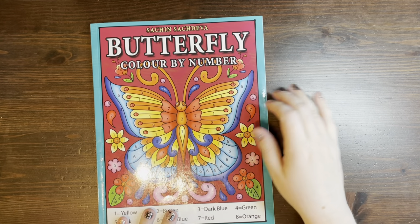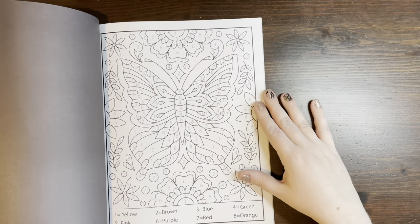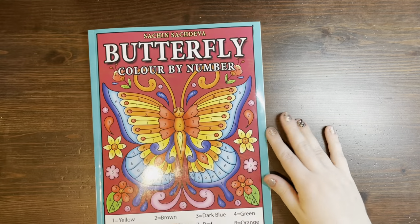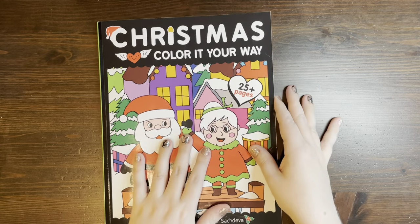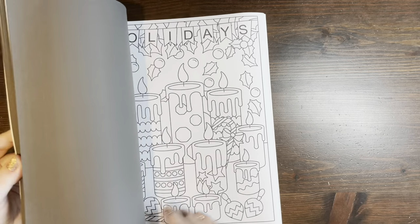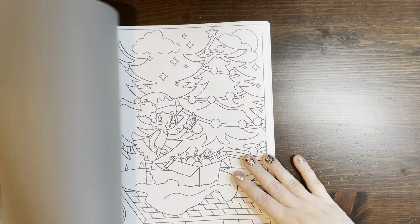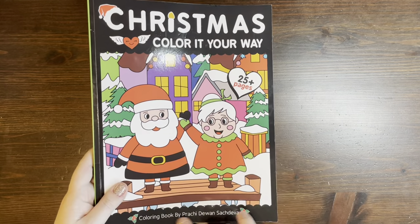This is a book sent to me by Sash and Sash Diva. This is a butterfly color by number — I really enjoy this book. This is kind of just quick, mindless, easy coloring. I have done a couple of images out of this book. Same thing with this next one — you've seen the page that I've completed out of this. This is the Christmas Color Your Way, also sent to me by Sash and Sash Diva. This is a just simply line art version book — really cute, easy images to color. This one is really cute. This is done by Prachi, this is by Sash and Sash.